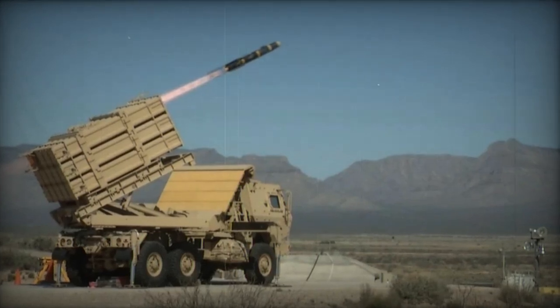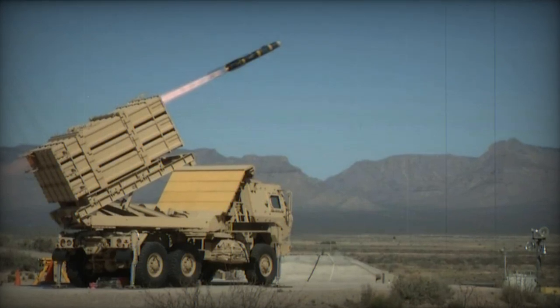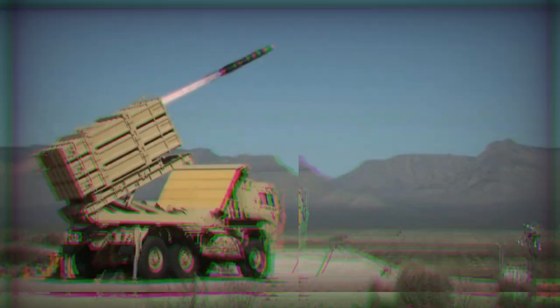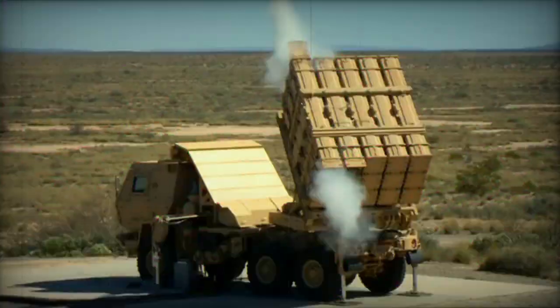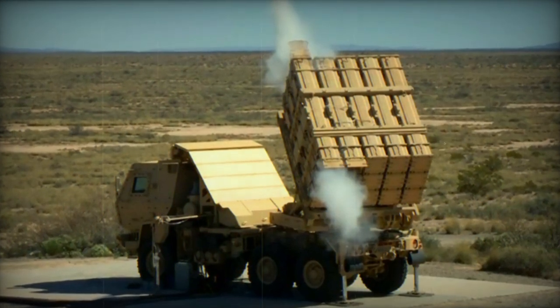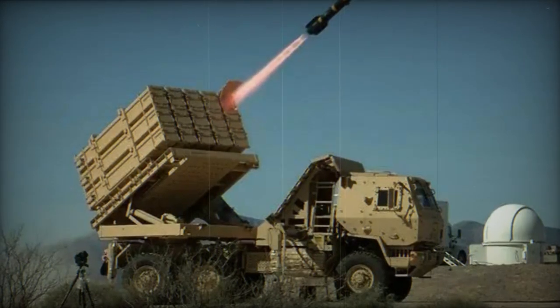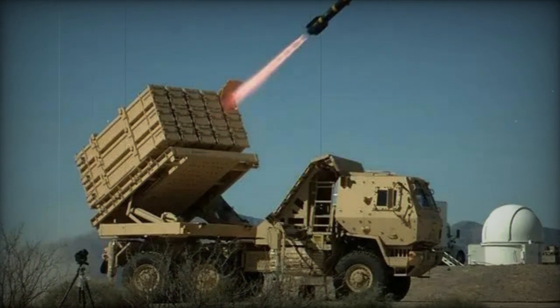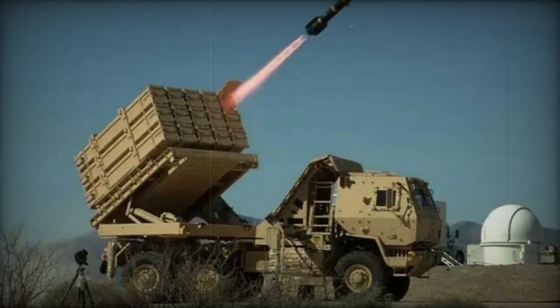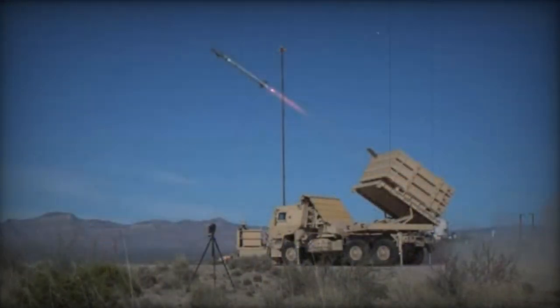The U.S. Department of Defense called for the development of a new anti-missile defense system as part of the IFPC Inc. 2 program. This program aims to improve defense capabilities against subsonic cruise missiles and other aerial threats, with a budget of $237.38 million over 2.5 years. This system will combine the range of the AIM-120D missile with the compactness of the AIM-9X, offering a more effective solution against modern aerial threats.